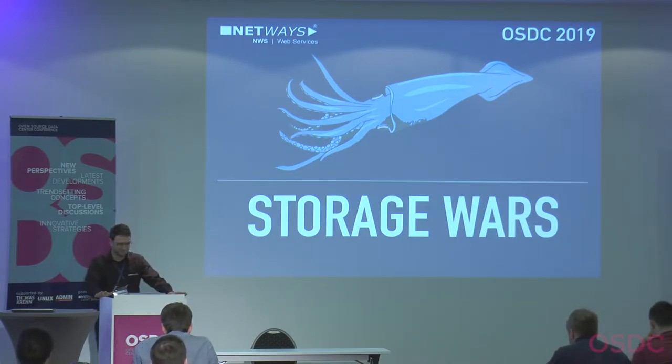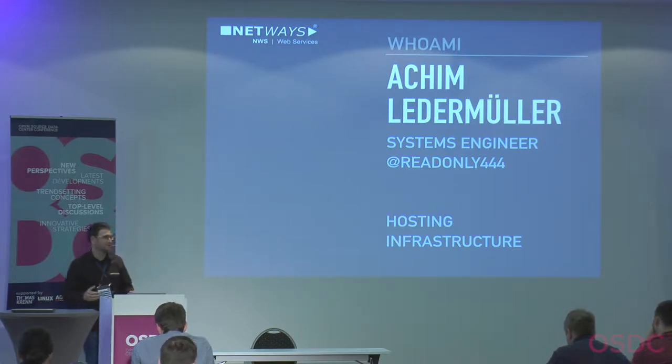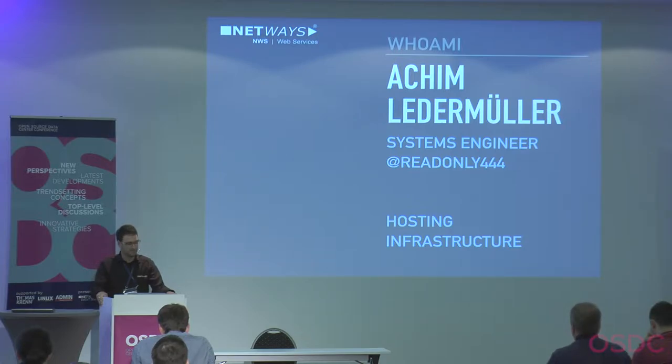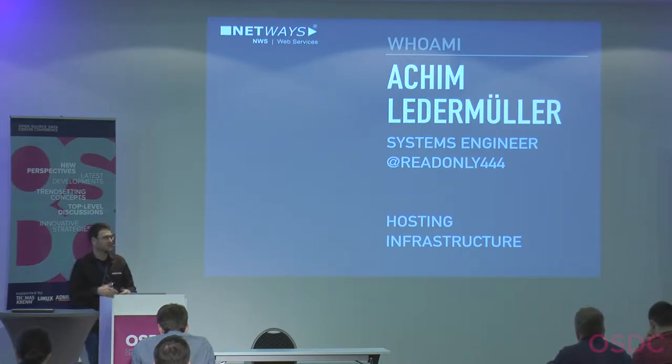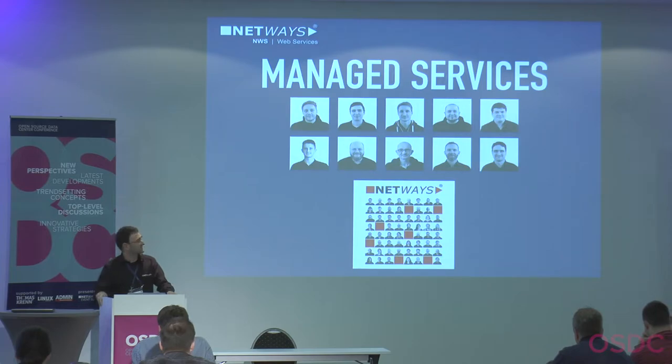Welcome to Storage Wars. I'll show you today the evolution of our storage. I'm Achim, I'm working as a systems engineer at NetWays, and I basically do hosting and infrastructure stuff — things like configuration management, networking with Cumulus BGP, cloud platforms like Nebula or OpenStack, and also Icinga and Icinga 2.